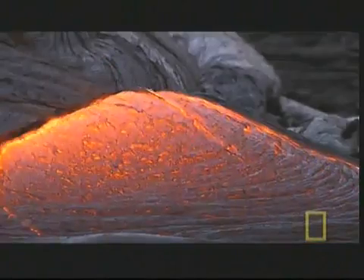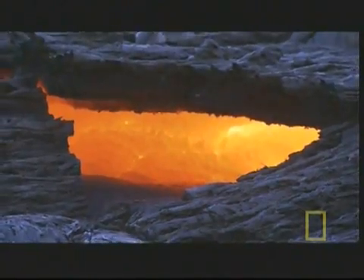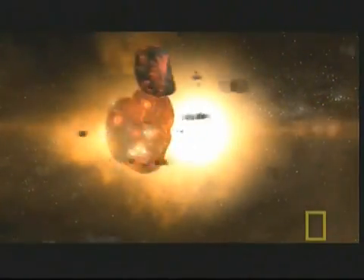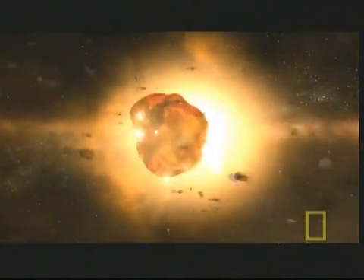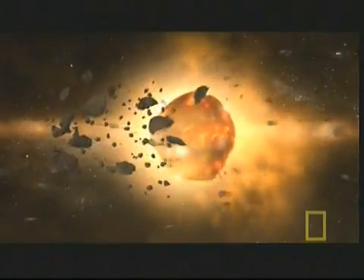But where's the heat source keeping our earthy soup performing its circular gymnastics? Well, most of it is left over from the spectacularly energetic collisions and gravitational crushing that created the earth to begin with — it's still trapped down there, and it wants out.